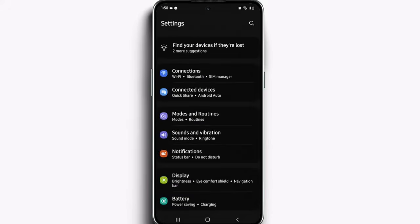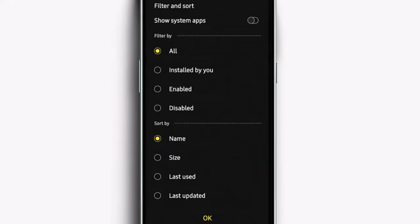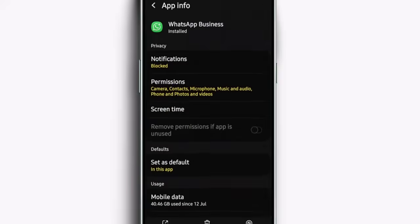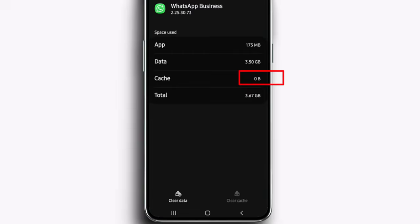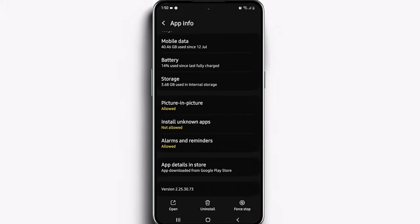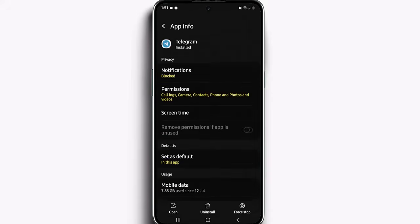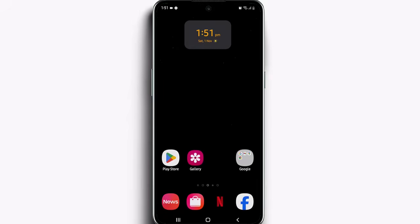Open Settings, scroll down and select Apps. Tap the three lines or filter icon near the top and choose sort by size. The biggest ones are the apps that take up the most space and resources. Tap one of them, go into Storage, and press Clear Cache. Don't touch Clear Data — that would erase your app info, logins, or saved progress. Clearing the cache only removes temporary junk files. It frees up storage, refreshes your apps, and instantly makes your phone feel faster without deleting anything important. Repeat this process for the other apps taking up the most space.